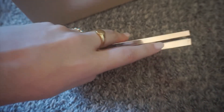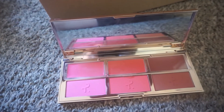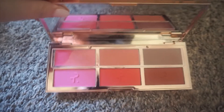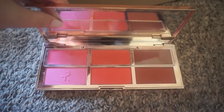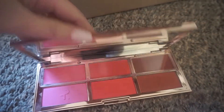Next is the Patrick Ta blush palette — I love this. I've learned a trick: apparently the best way to use this is to put the powders on first and then put the creams on top. That is a life-changing tip. It's just so beautiful. I love his blush formula. Unfortunately my individual ones went bad, but I used them a ton. This has a bright pink, a bright red, and a beautiful bronzy color. I love this palette.